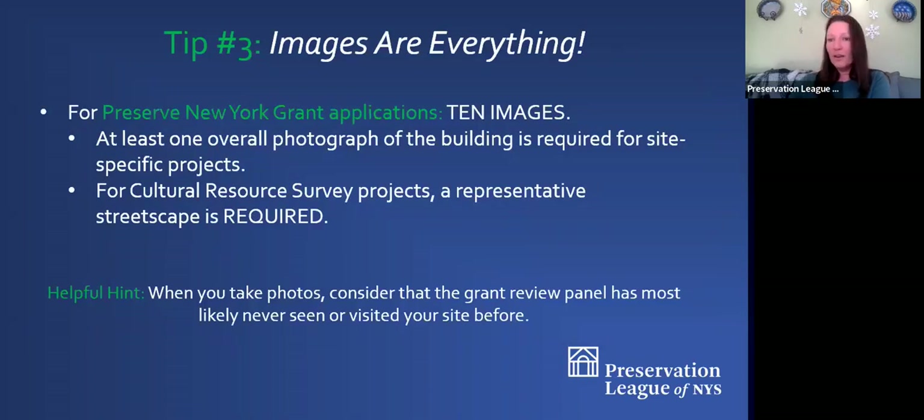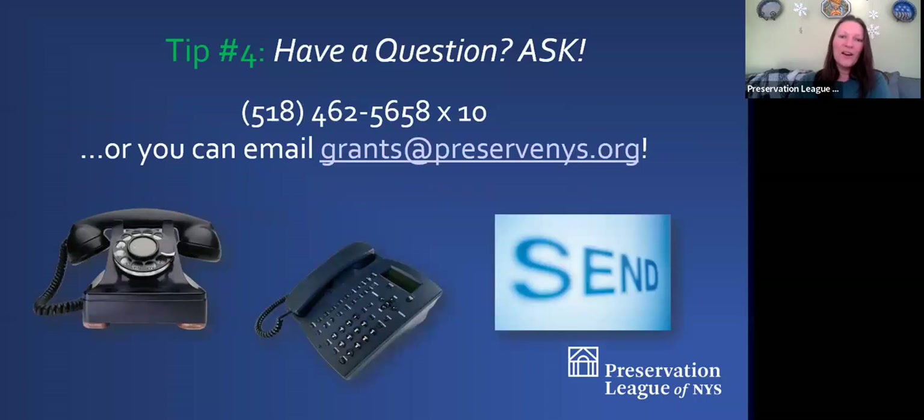Make sure that you take plenty of pictures and submit 10 of them with your application. Keep in mind that we may not be familiar with your historic site or museum or buildings, so make sure you're telling as much of the story as you can through those pictures. Here is my contact information: email Jay Rudler at PreserveNYS.org, or grants at PreserveNYS.org. You can also call me directly at 518-462-5658, extension 10. I'm always happy to answer your questions.